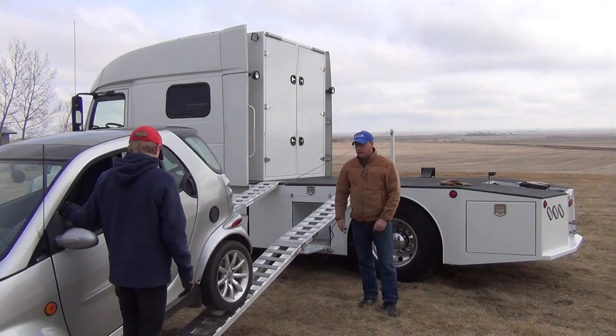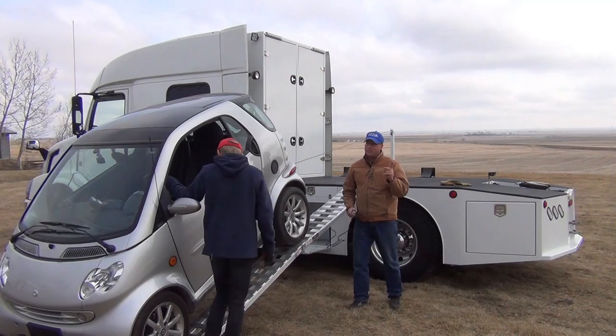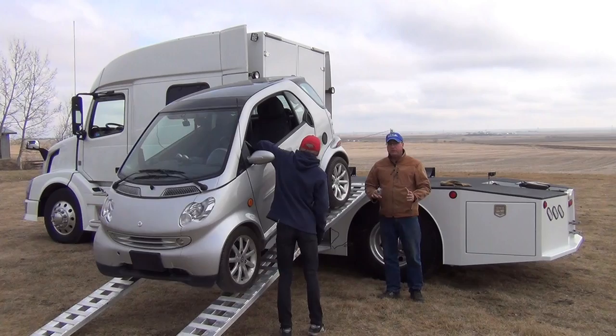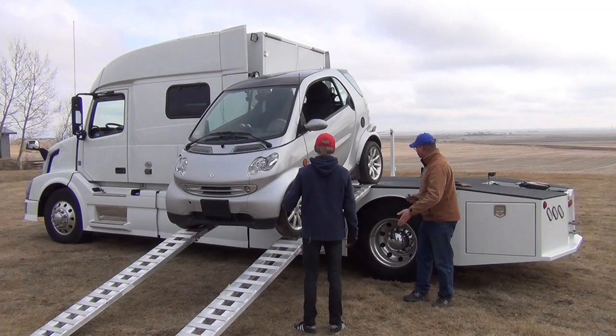Now the most common vehicle that we put on our RV haulers is a smart car. The reason for this is a smart car is short enough that we can just get it on the bed width-wise. The first question everybody asks me is whether anything else — an automobile — can be loaded on the bed width-wise. The answer is no. All of the other vehicles you start to look at, if you look at the measurements, they are about 10 feet long and they're going to hang over way too much.